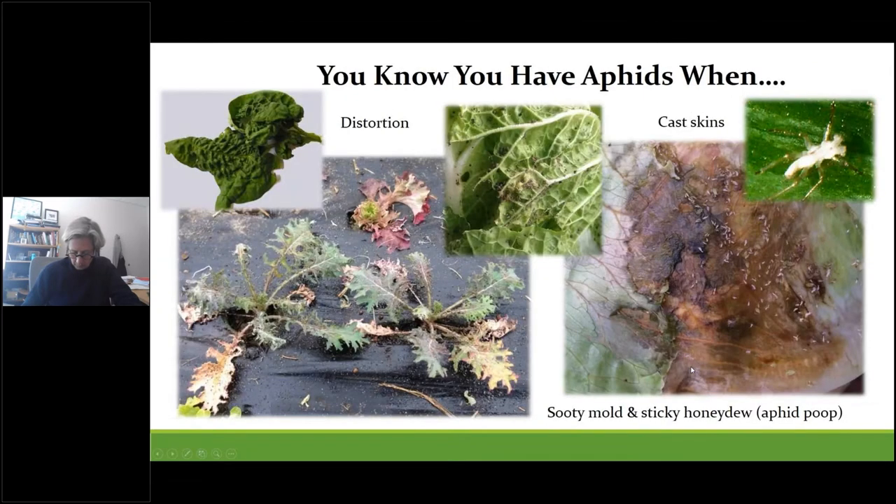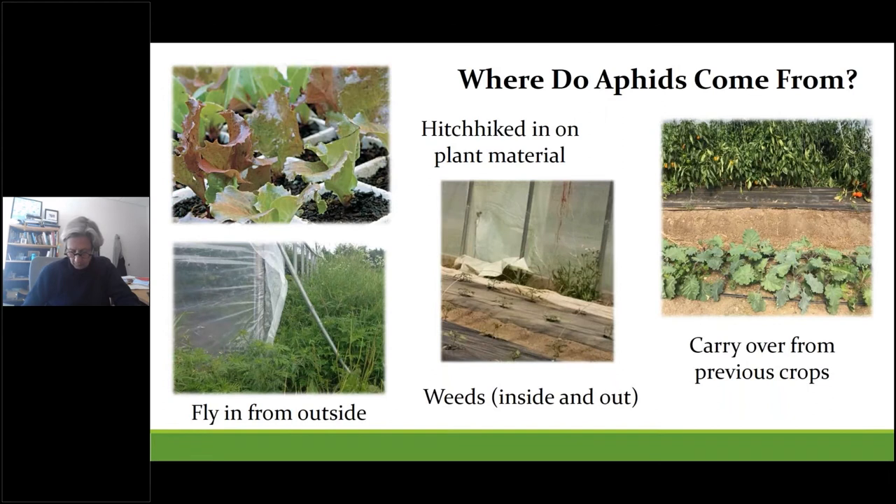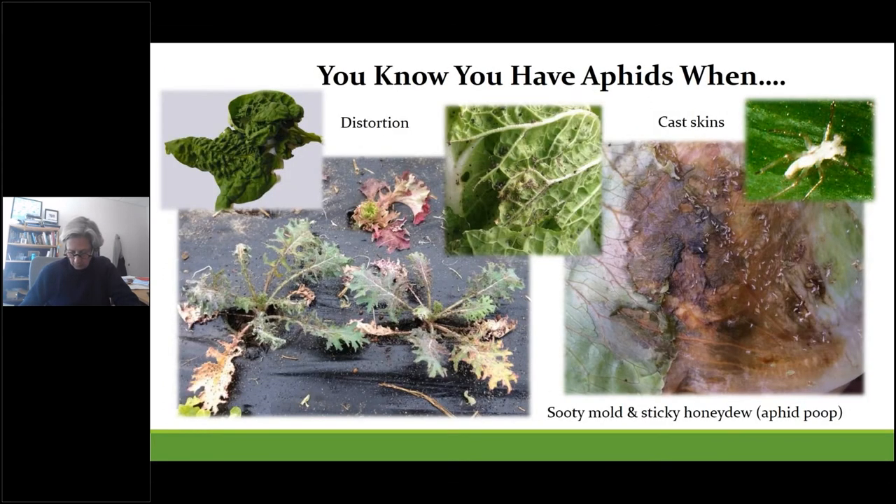Telltale signs you have aphids include the obvious distortions when populations get really high. When populations are high, their sticky honeydew excretions can coat surfaces and allow for mold growth. Cast skins are also one of the first signs of an infestation — they leave these behind as they molt between different life stages. Sometimes these skins are mistaken for whiteflies because they can flutter away so easily when disturbed.